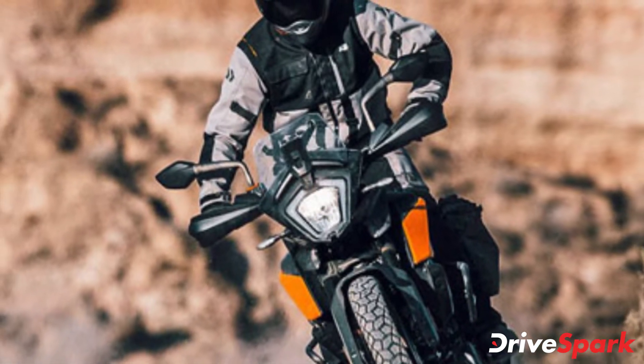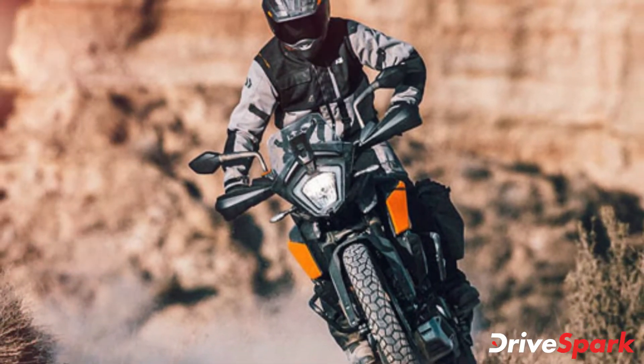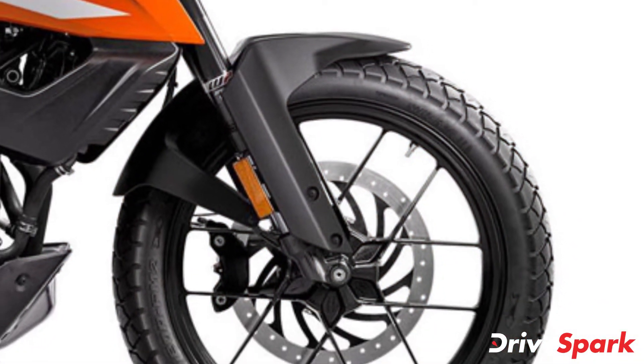Braking on the motorcycle will be done via a 320mm single disc up front and a 230mm unit at the rear.